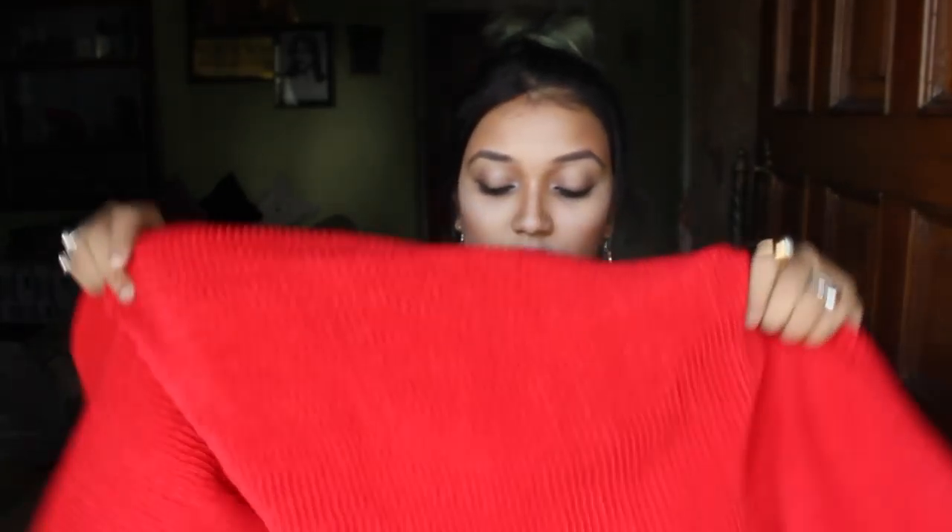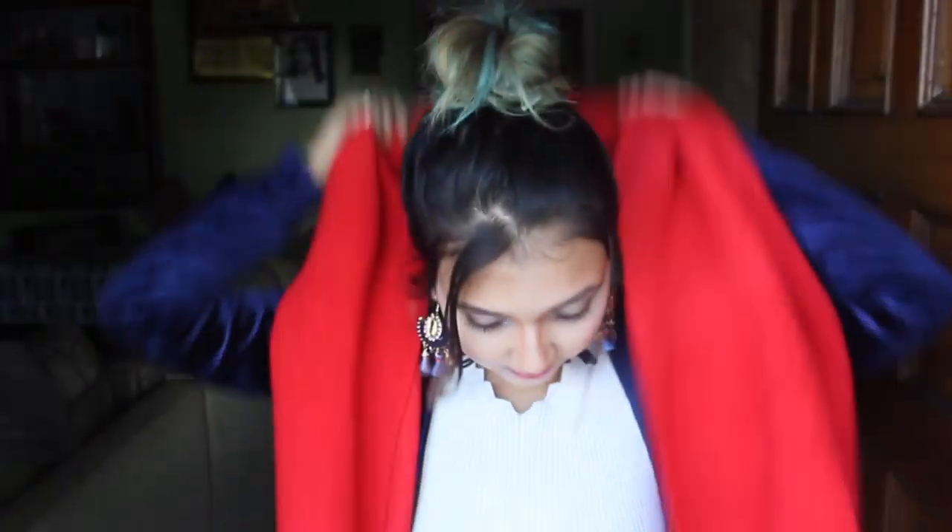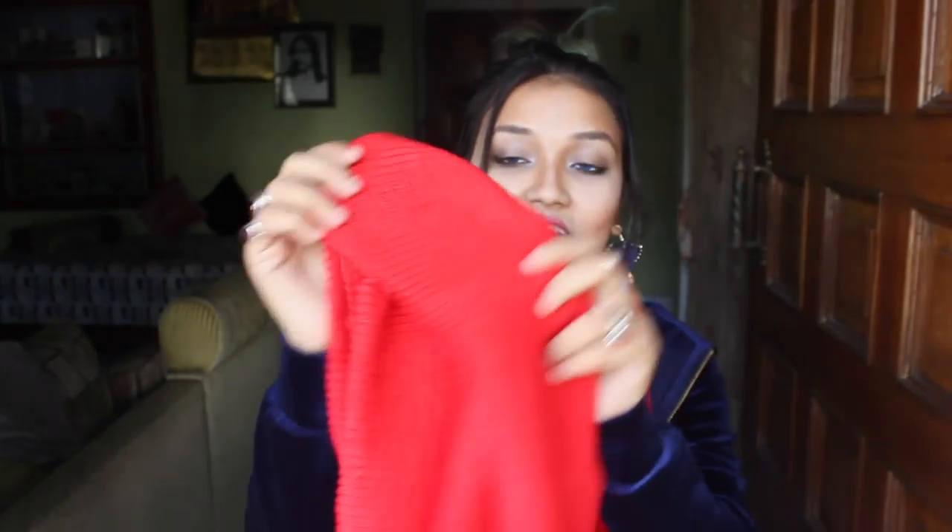For so long I wanted to buy a solid color stole, and this time I found one at Accessorize. This is the stole - it's so soft and I'm loving the texture.